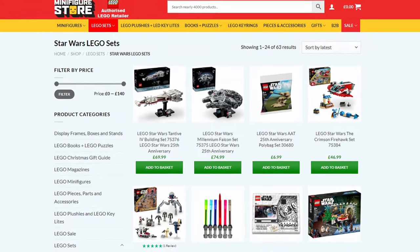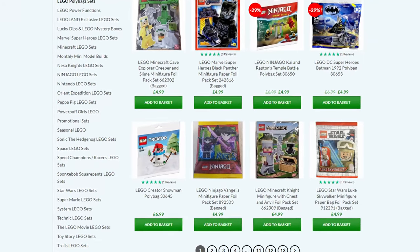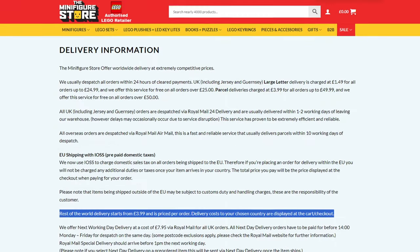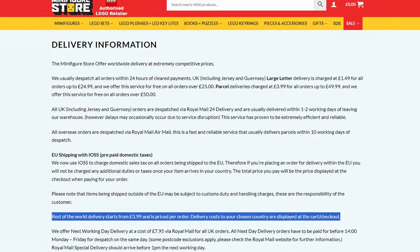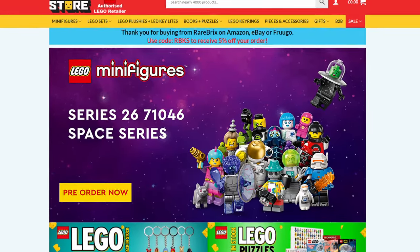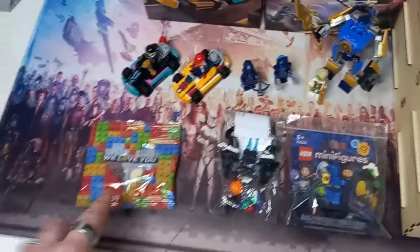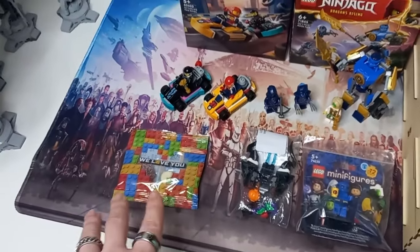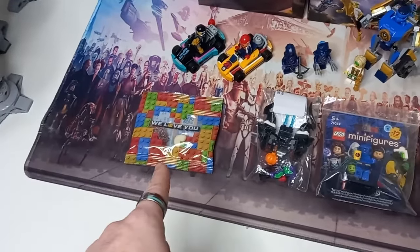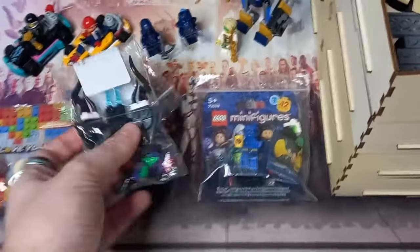You can see rarebricks.uk which takes you to the minifigure store. I haven't ordered from them but if you are a fan of Star Wars minifigures or the magazine ones and don't live in Europe or the UK, they do deliver polybags worldwide and they're about five pounds - which is what we're paying over here for the magazine. The collectible minifigures were five to six pounds each, so definitely give them a look if you're after magazine gifts.